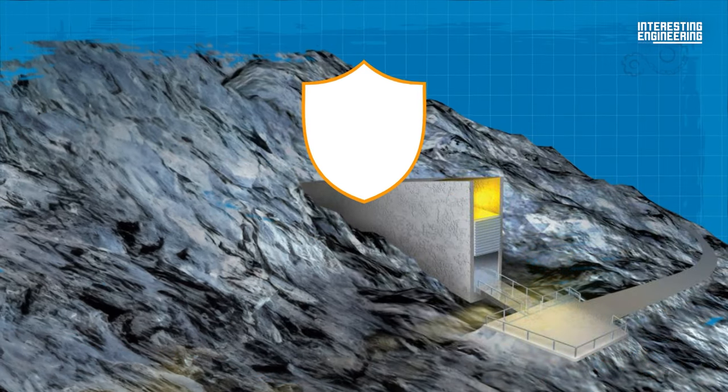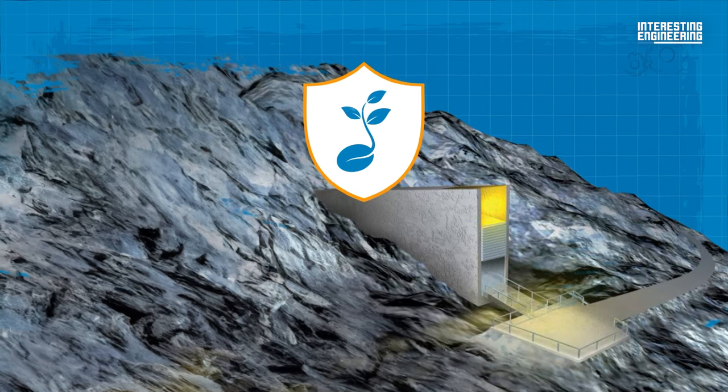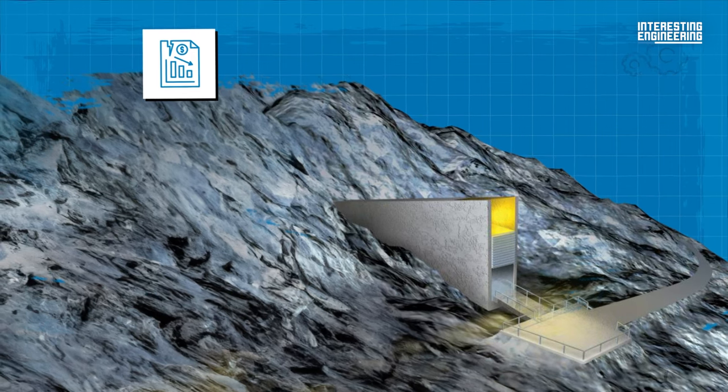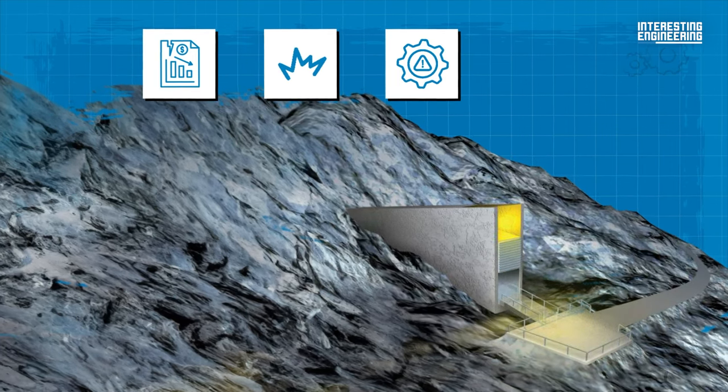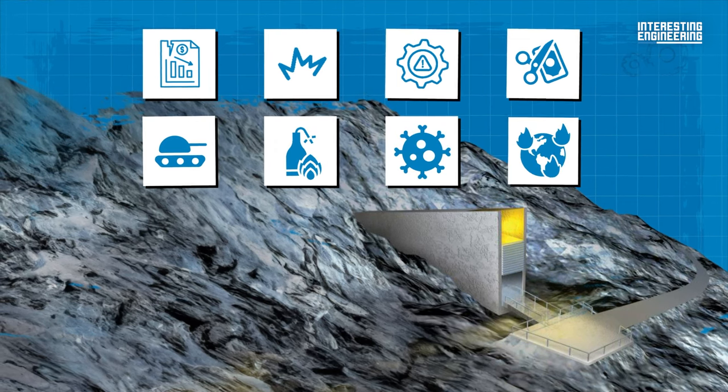This building provides security for the world's food supply against the loss of seeds in gene banks due to various events that could take place, ranging from mismanagement, accidents, equipment failures, funding cuts, war, sabotage, disease, and natural disasters.